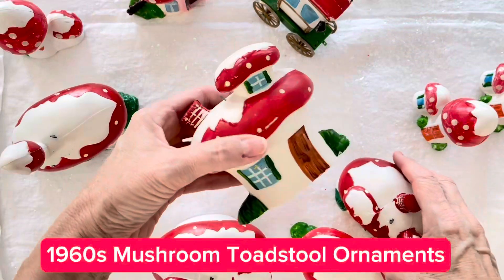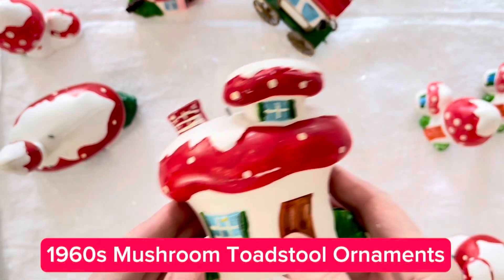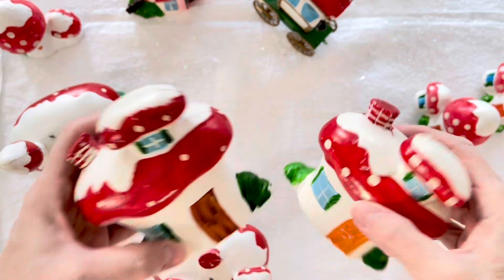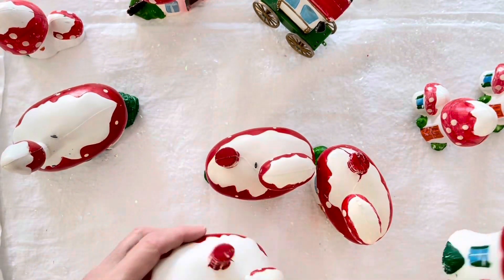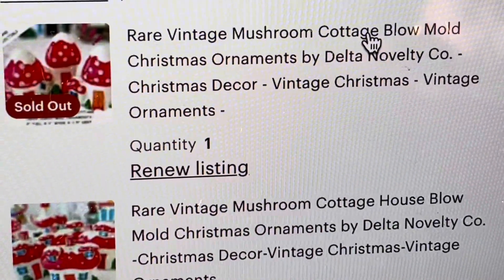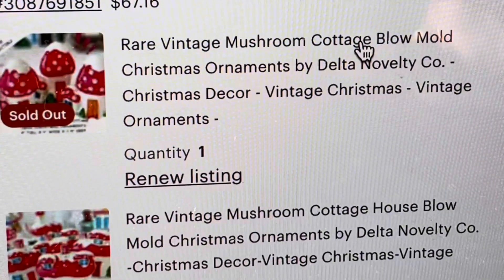Not only that, but the vibrant 1960s blow mold mushroom toadstool cottage ornaments are also catching the eye of buyers, and they're completely sold out. This trio of small mushroom cottages sold quickly for $29.99. It's super rare to find these all together and I think that's why they sold so quickly.